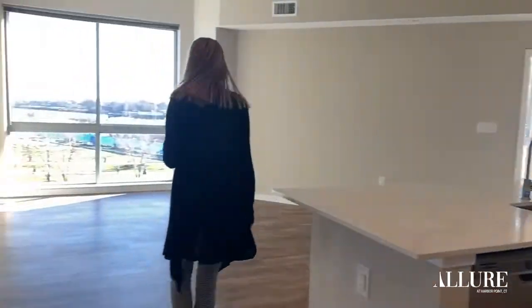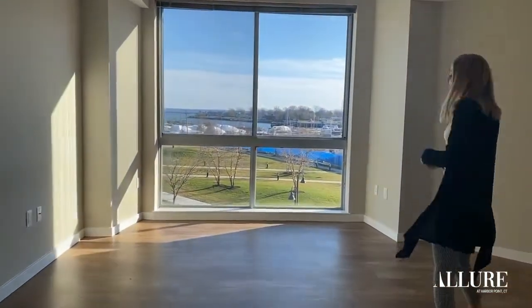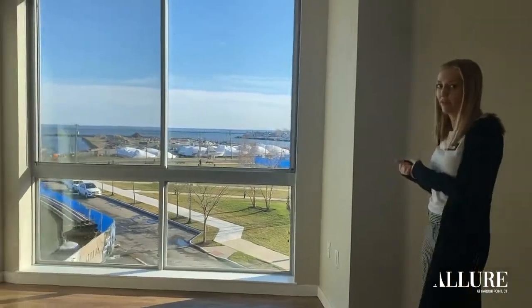Come check out the living room. This is a very spacious living room with an amazing waterfront view.